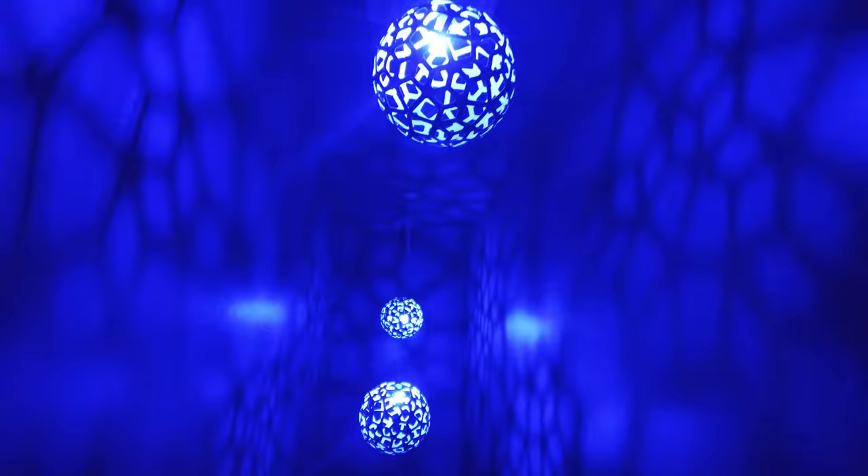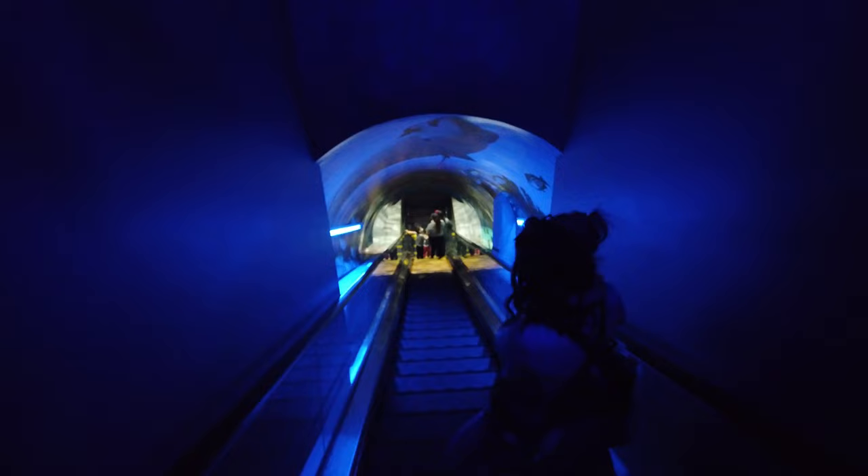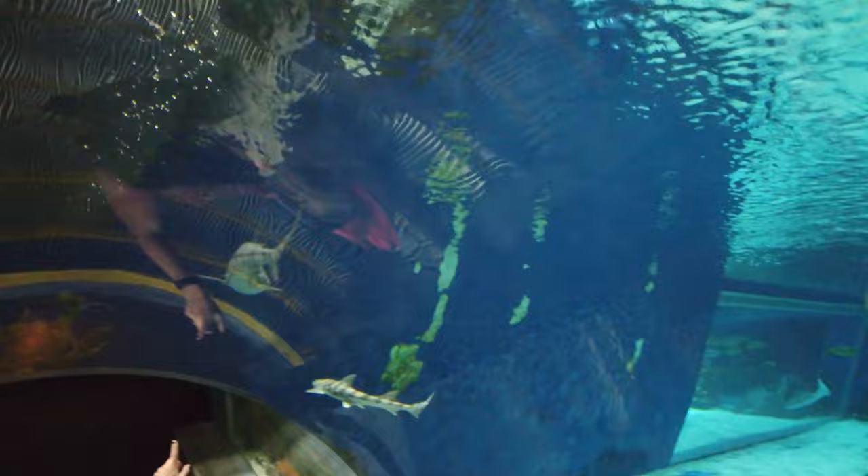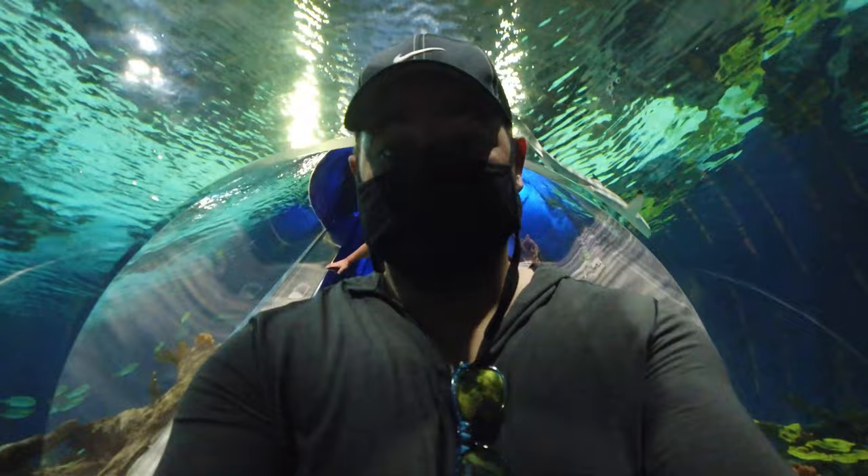Next, you're going to take an escalator ride to what they're calling the depths of the ocean. This escalator ride is awesome because once you make it to the bottom, you're actually journeying through one of the aquariums that they've built the escalator into. This makes for an amazing transition into the next part of the aquarium.